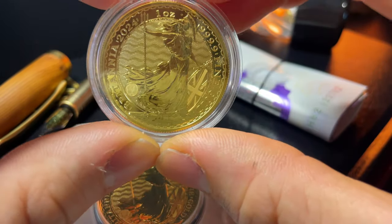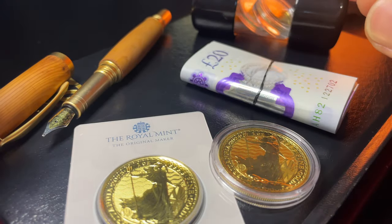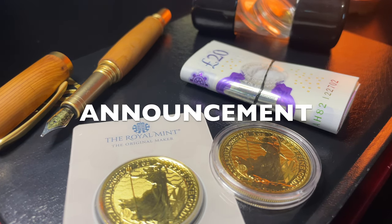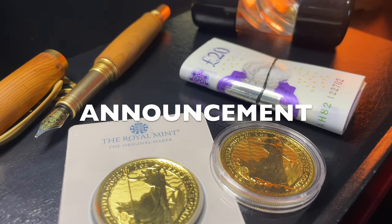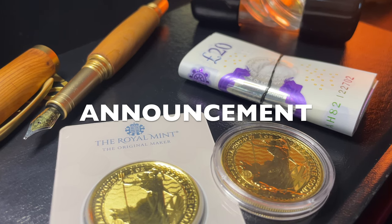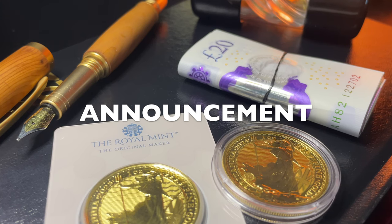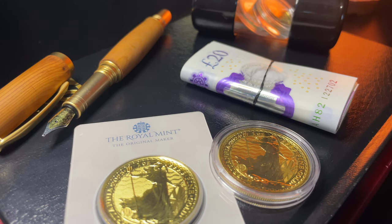A big shout out to the channel members — you guys make up to 14% of the channel revenue and I really appreciate your support. If you are a channel member, you'll know that I've recently revealed a full stack and portfolio reveal for channel members only, going into vast detail of my entire precious metals holdings, savings, and index fund holdings. If you want to see that, consider becoming a channel member for those extra perks. Thank you very much for watching and I look forward to seeing you all in the very next episode.